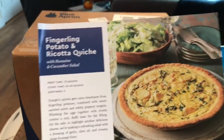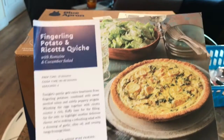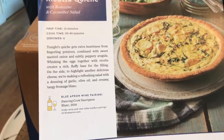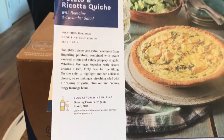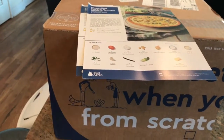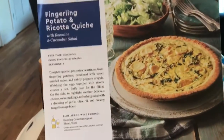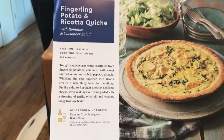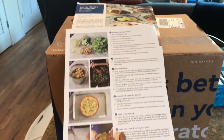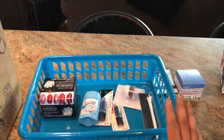The other meal in the box is fingerling potatoes and ricotta quiche with romaine and cucumber salad — this one also looks really good. With Blue Apron you can skip meals that you don't think sound good, so you can pick whatever your plan allows. There's always a few options to choose from, and if you don't like any you can skip the week. I'd been skipping for a while, but this particular week both meals looked really good.